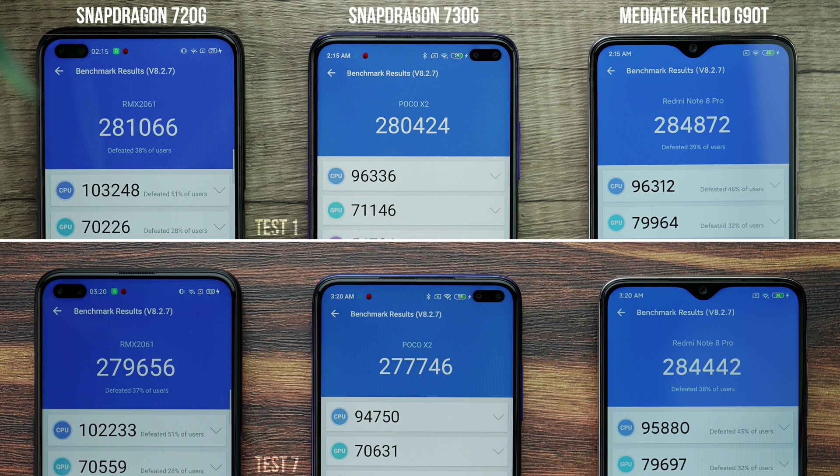I kept running the AnTuTu benchmark on all three phones, and around the seventh benchmark, when the seventh run was complete, I saw a major drop between the three phones. In these results, we see that the Snapdragon 730G's scores dropped the most. Surprisingly, MediaTek is able to maintain its performance with scores pretty similar to where it started. The 720G has also lost some points, but not as badly as the 730G.